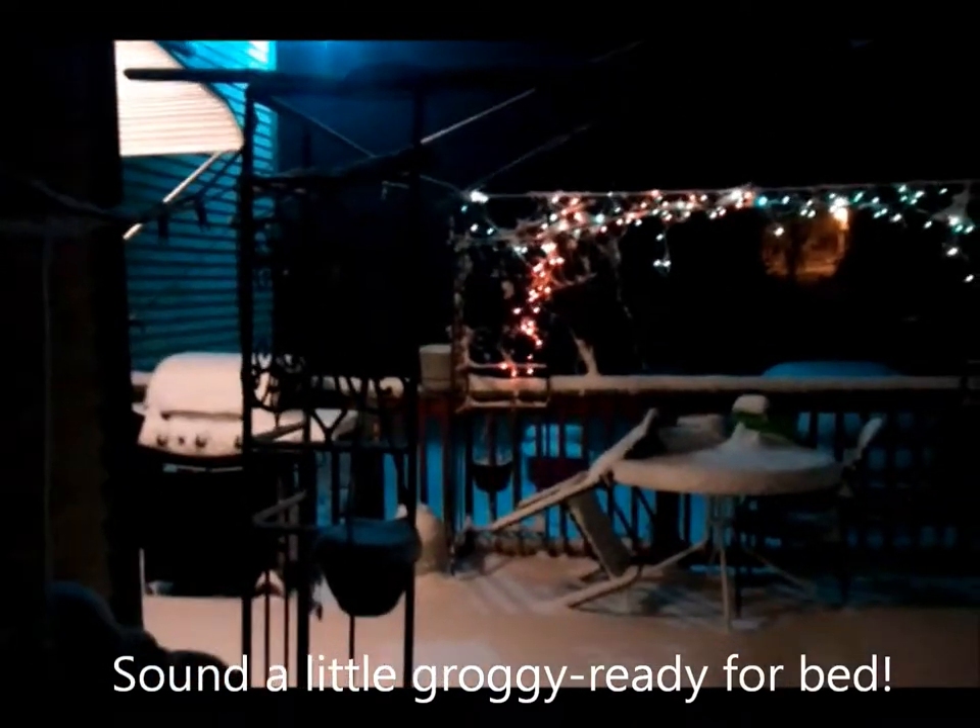It's 11 o'clock. I think we have maybe about three inches, four inches — it's kind of hard to tell. The wind is blowing that snow around. Very fine flakes.